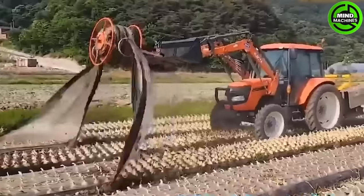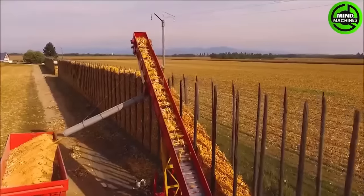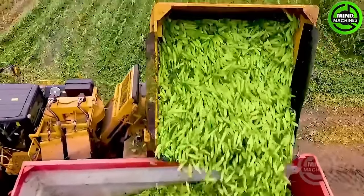Revolutionary agricultural machinery is taking farming to the next level. Cutting-edge technologies are transforming farm work, making it easier and more efficient than ever. Join me and prepare to be amazed by what you'll witness.